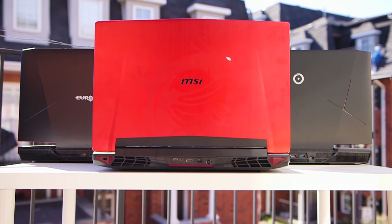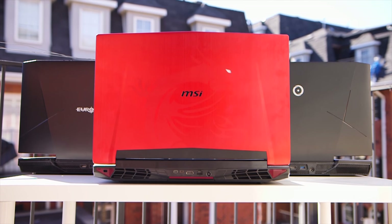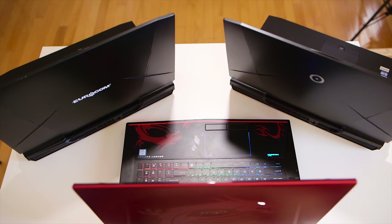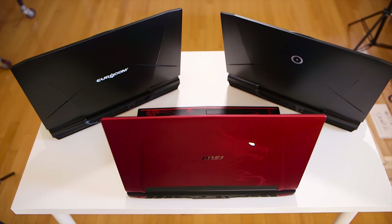We're taking a look at three notebooks today that occupy the high-end space, and we're also interested to see what similarities and differences they share. Welcome to the HiReconux showdown between these three powerhouses.